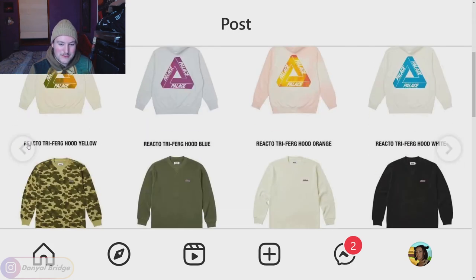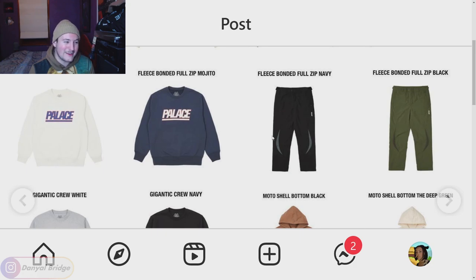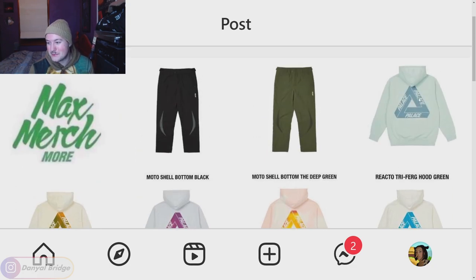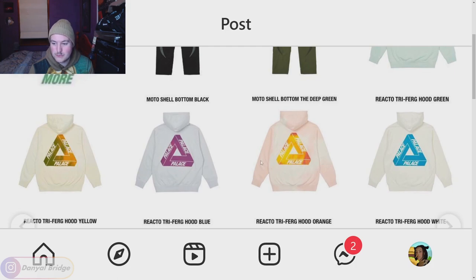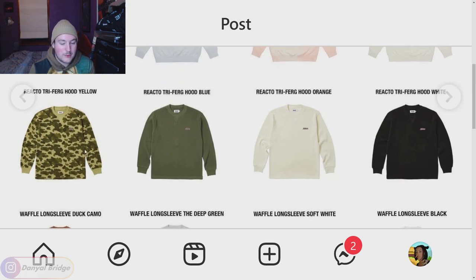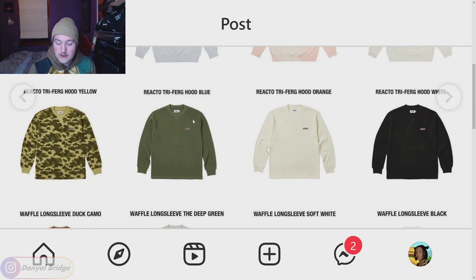We've got the Reacto Trifurk coming in green, yellow, blue, orange, and white. We've got the waffle long sleeve duck camo — cool idea, waffle texture applied to a duck camo. I actually think I prefer the non-camo ones, just waffle long sleeves. These are really nice simple layering pieces you can wear underneath a nice jacket — just adding a little bit of texture to your outfits. I think I definitely need to look into getting some waffle pieces and more textured basics for my outfits.